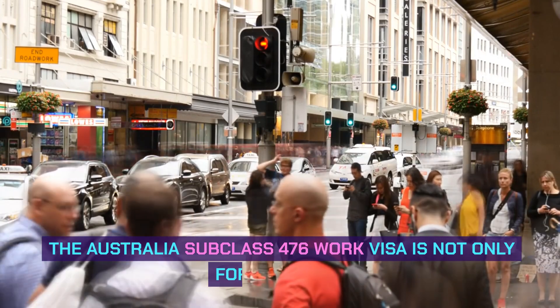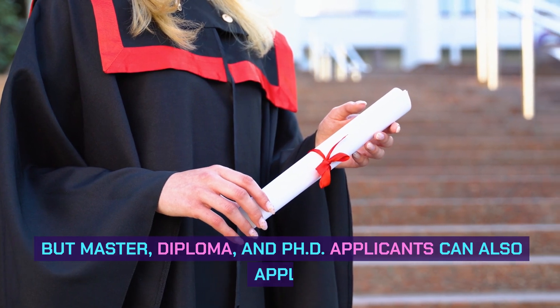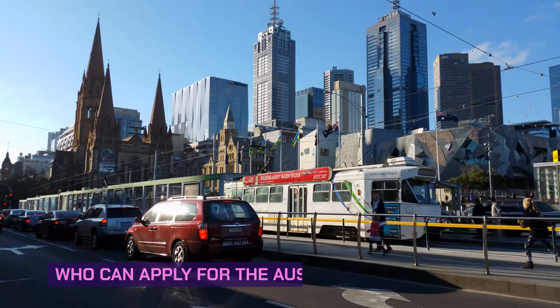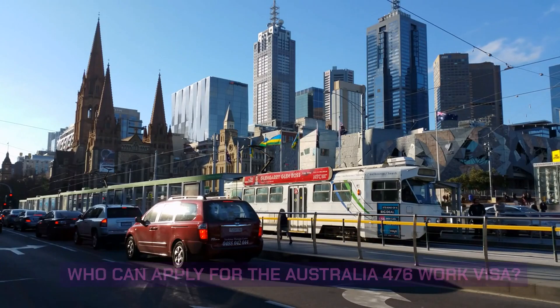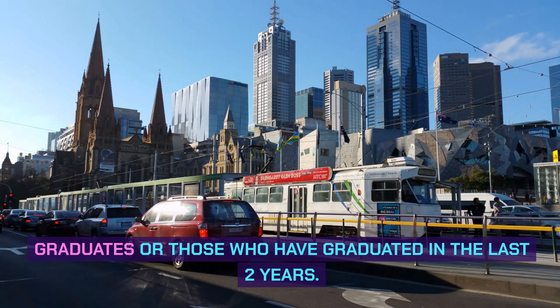The Australia subclass 476 work visa is not only for bachelor's degree holders, but master's, diploma, and PhD applicants can also apply. Who can apply for the Australia 476 work visa? It is a temporary work visa for engineering students, especially fresh graduates or those who have graduated in the last two years, with a bachelor's degree, master's degree, doctoral degree, or postgraduate diploma.